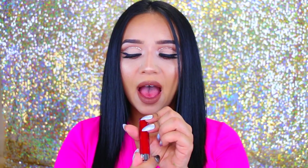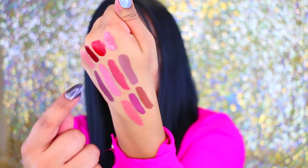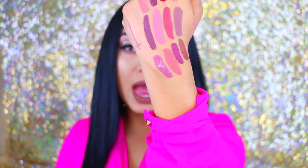I have another satin lip called Prim. Next I have Lost, which is a satin as well — a very pretty darkish red. This is the one I really wanted to try out. It's called Bianca and it's an ultra matte lippy. And then the last one is another ultra matte lip called Cheap Thrills — this one is absolutely gorgeous.